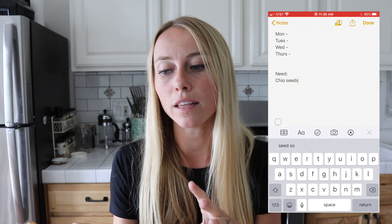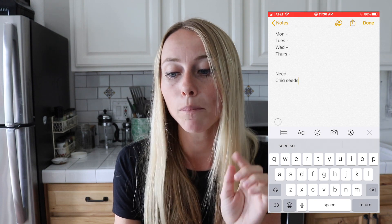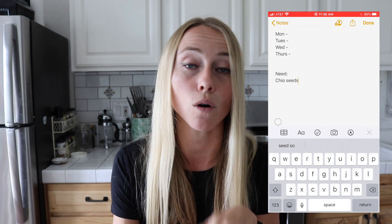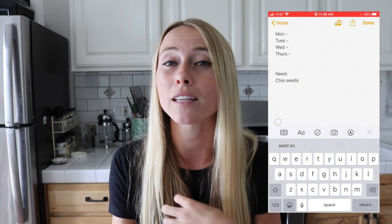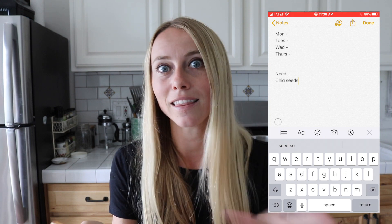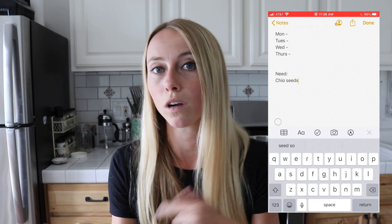If you have an iPhone, this is just within the notes section and you can see at the top corner there's a little plus icon where you can share it with someone who also has an iPhone. I really like this feature because I go shopping with my fiancé, and if I ever forget my phone he has his and the list is shared with him so we can just work off his phone.